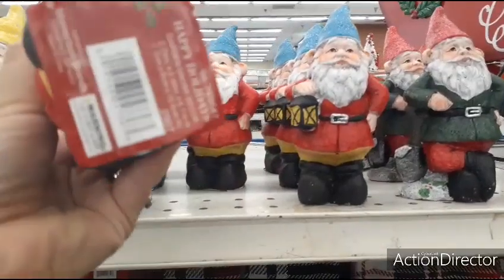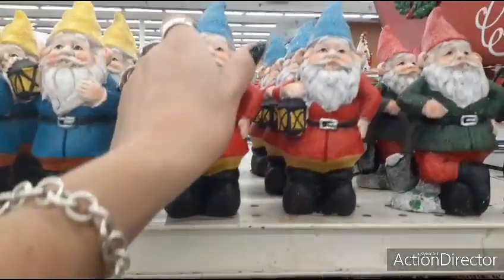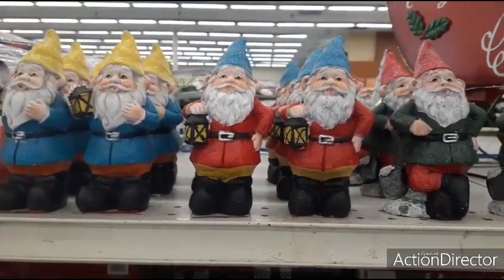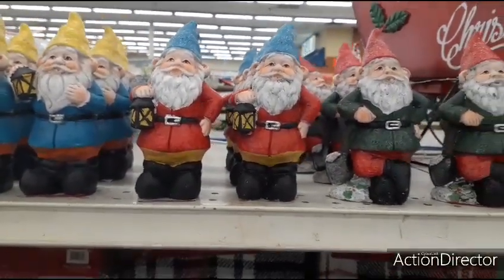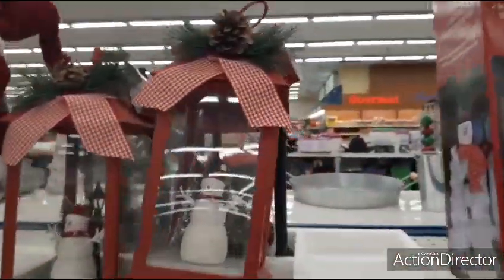They do have gnomes — honestly I think these are garden gnomes. They look like they're 99 cents, they're pretty heavy, but I really don't see anything Christmassy about them. I think these are just the regular garden gnomes.